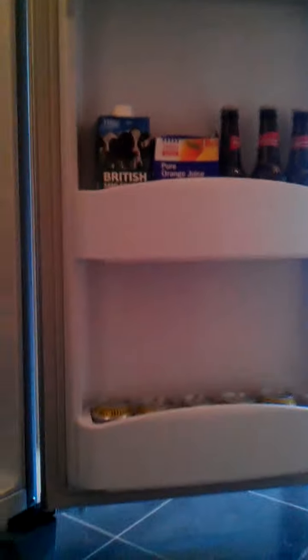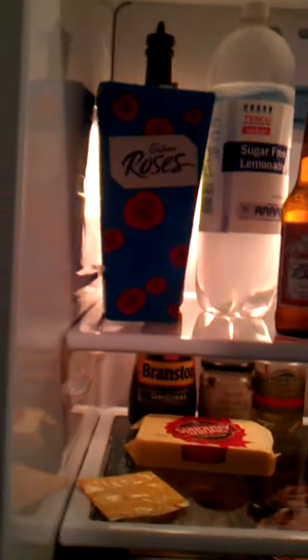We have loads of cans of Coke, and then in the fridge there's fruit and veg at the bottom. My lovely fridge is telling me to close the door — a little beeping alarm is going off now.